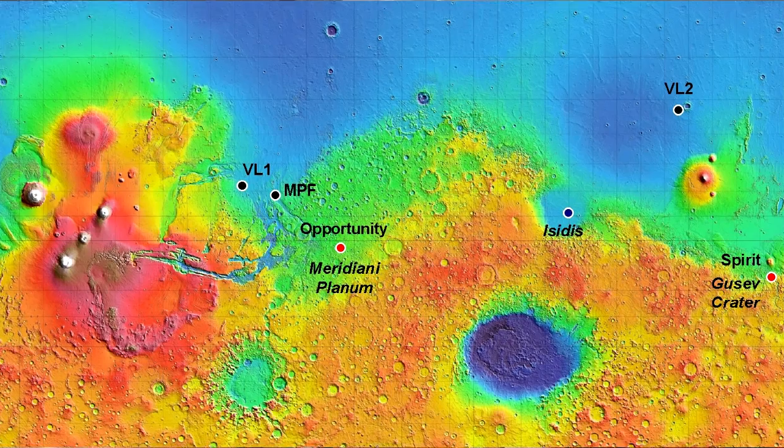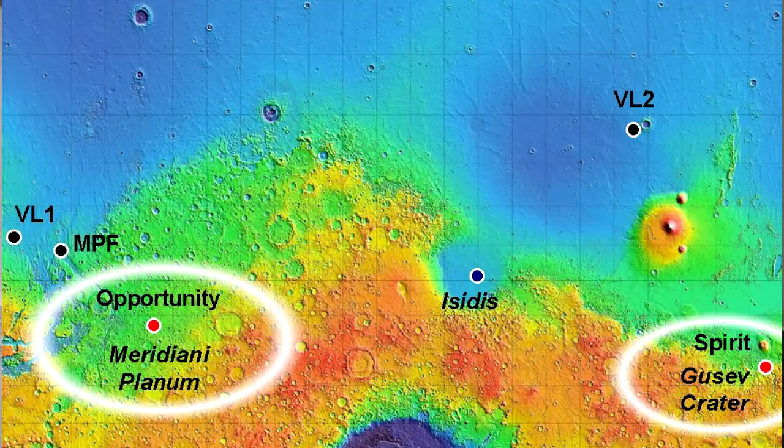Another consequence of elliptical orbits is that objects move faster when they're close to the Sun, and much more slowly when they're far from the Sun. So that means that these Southern Hemisphere winters, which were already colder, are much longer than the Northern Hemisphere winters. Both of those things make Mars' Southern Hemisphere a much more difficult place to exist than Mars' Northern Hemisphere. So it's kind of unfortunate that both the Spirit and Opportunity rovers had Southern Hemisphere landing sites.